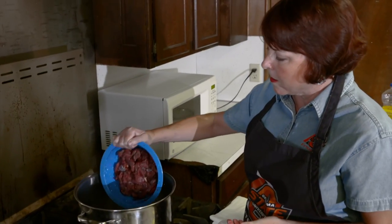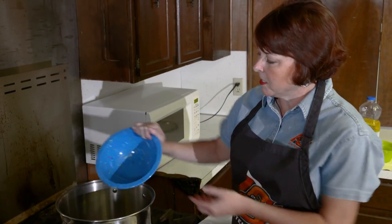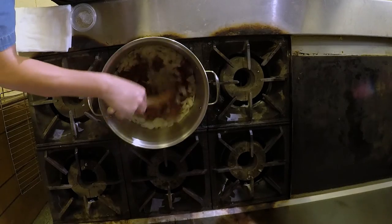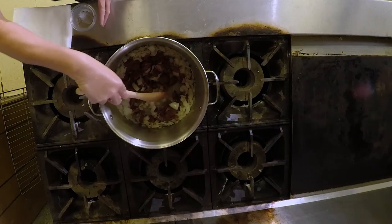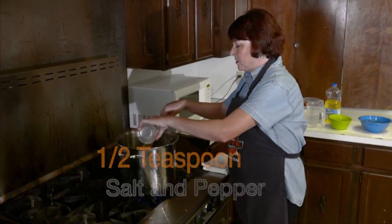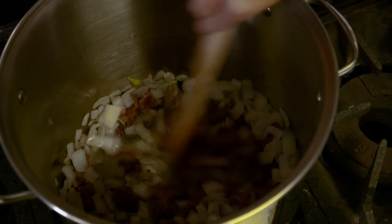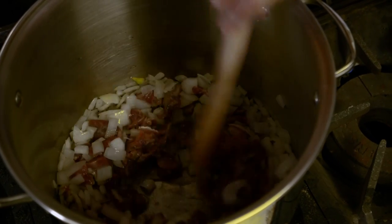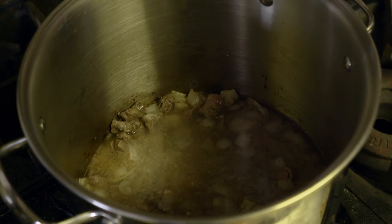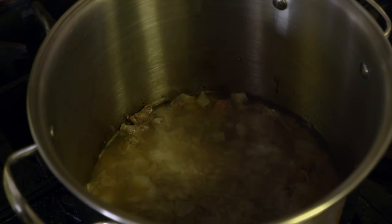Now we're going to add our deer meat to our sautéed onions and garlic. I'm going to add a half a teaspoon of pepper and a half a teaspoon of salt to our meat mixture. Mix it up really well and then we're going to let the deer meat brown in the pan for about another five minutes. When the deer meat browns, you'll need to add water — just enough to cover the meat.